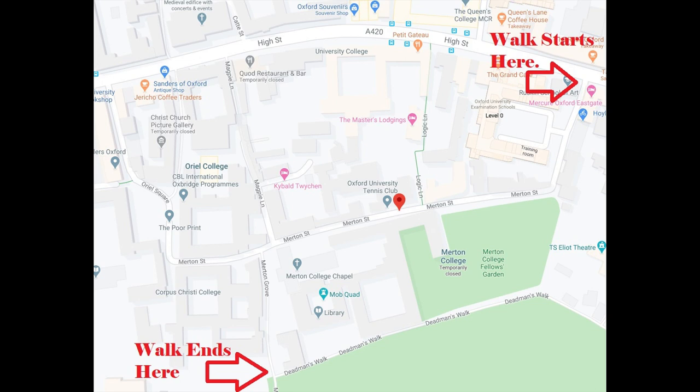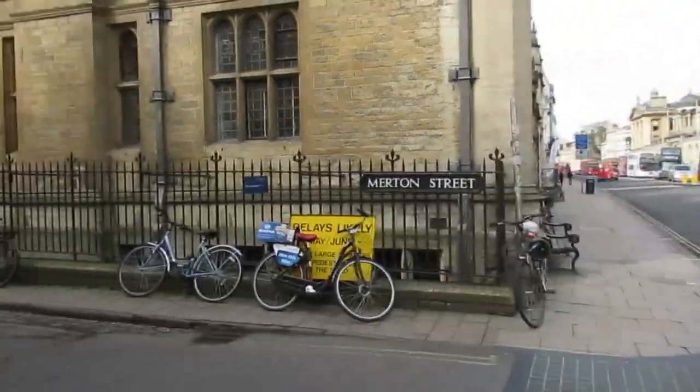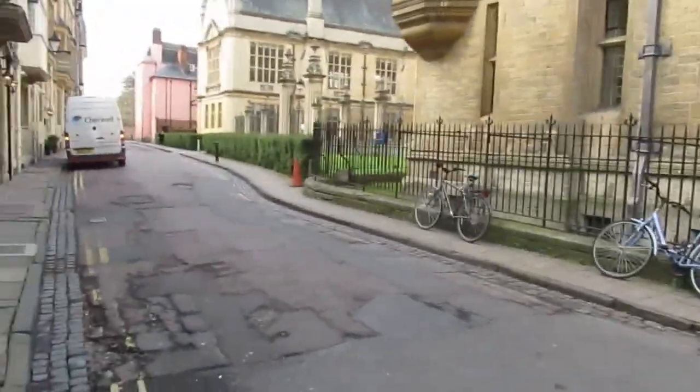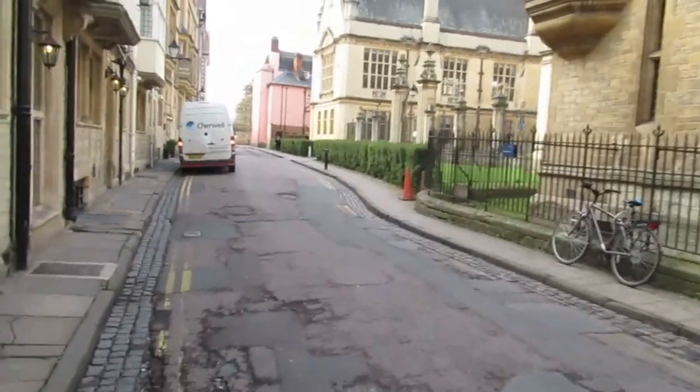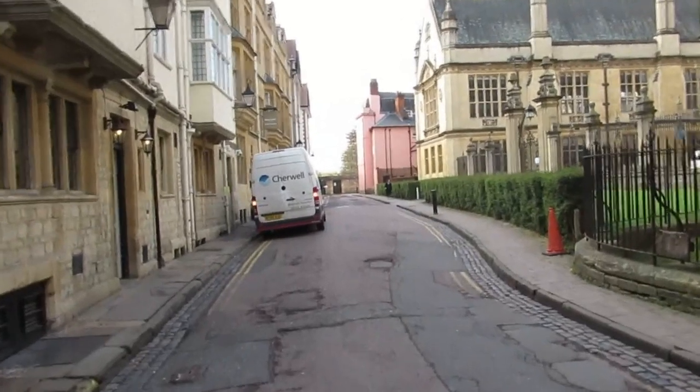Hello and welcome to a new video. My name is Kit, and I hope this finds you all in good health. We're starting at the High Street end of Merton Street and we will end at Merton Field via Merton Grove Walk.